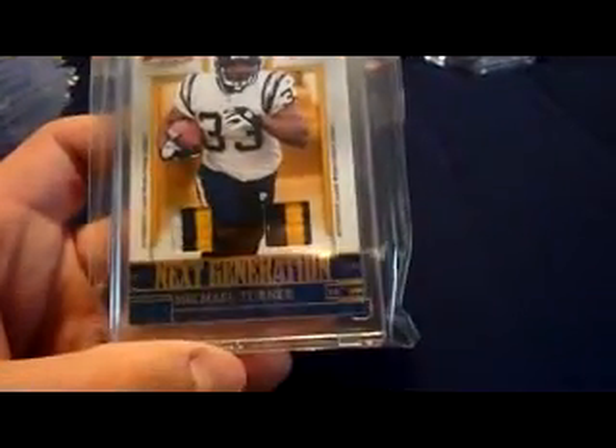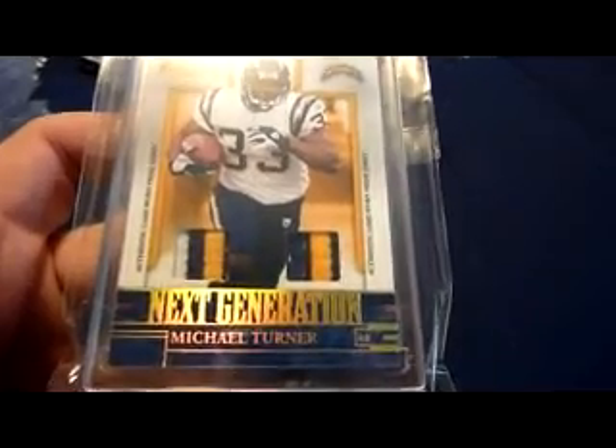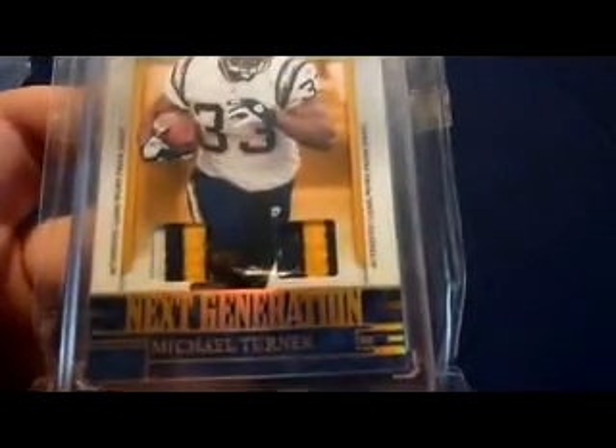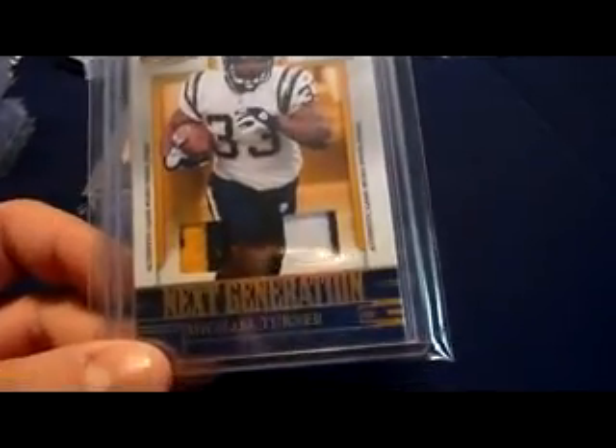2007 Donruss Gridiron Gear — I just got this one — next generation dual patch. You got some three-color, four-break on the first one, number 25 of 50. I also have this one — this one came from BBnut249. What's up, Steve? 2007 Donruss Gridiron Gear next generation dual patch, two-color, two-color, numbered 35 of 50.